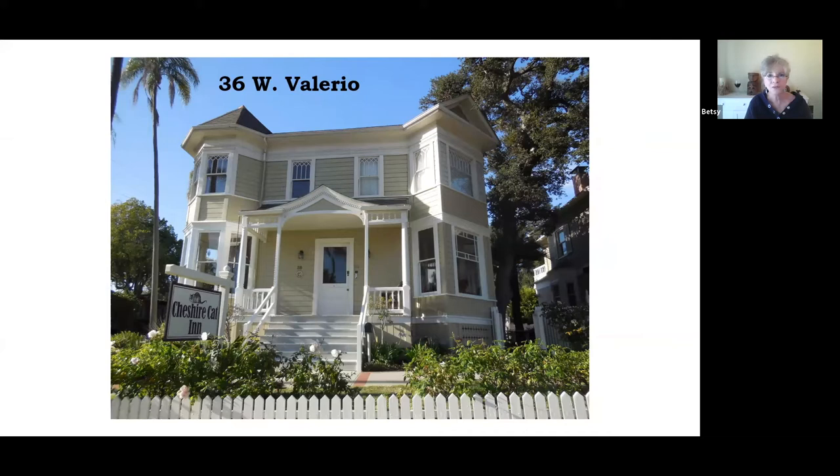The second floor windows at the top have kind of a lancet design — a lancet is like the top of a spear. This is a Victorian house, but Victorian refers to the age and not the style. As you'll notice from the sign, this is now used as the Cheshire Cat Inn. The inn also includes a house at 32 West Valerio as well as some Craftsman cottages across the street.